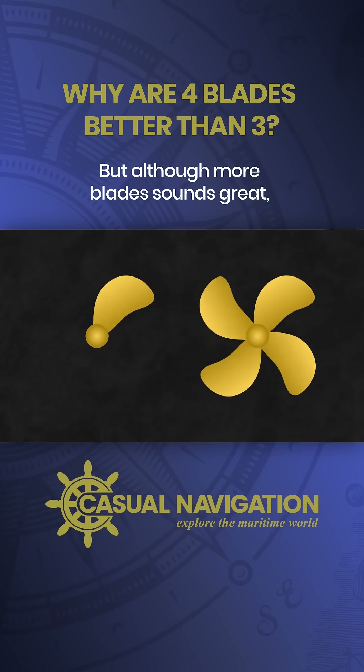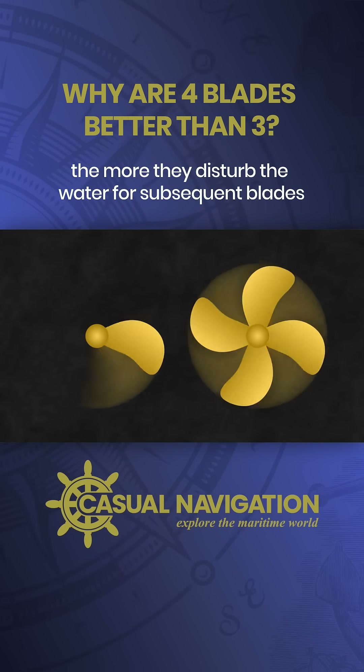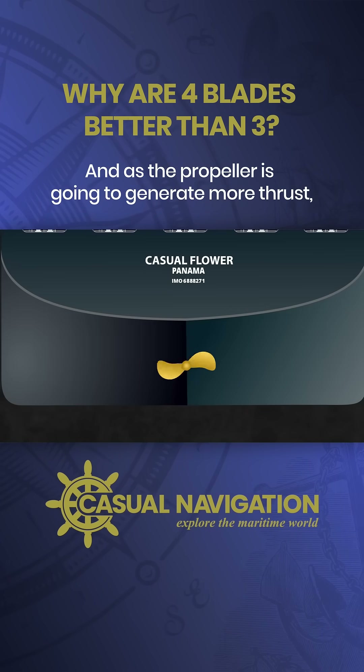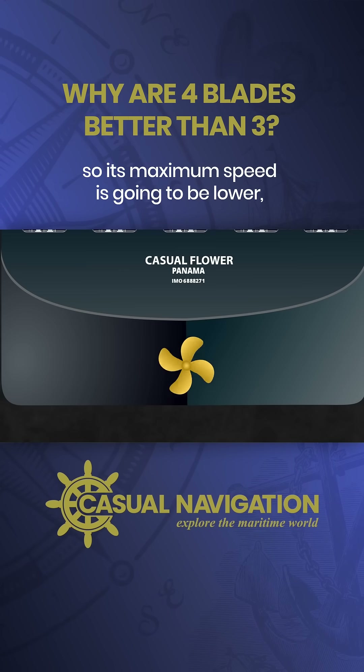But, although more blades sounds great, it does come at a cost. The closer the blades are together, the more they disturb the water for subsequent blades, so the lower the overall efficiency. And as the propeller is going to generate more thrust, it's going to be harder to turn it faster, so its maximum speed is going to be lower.